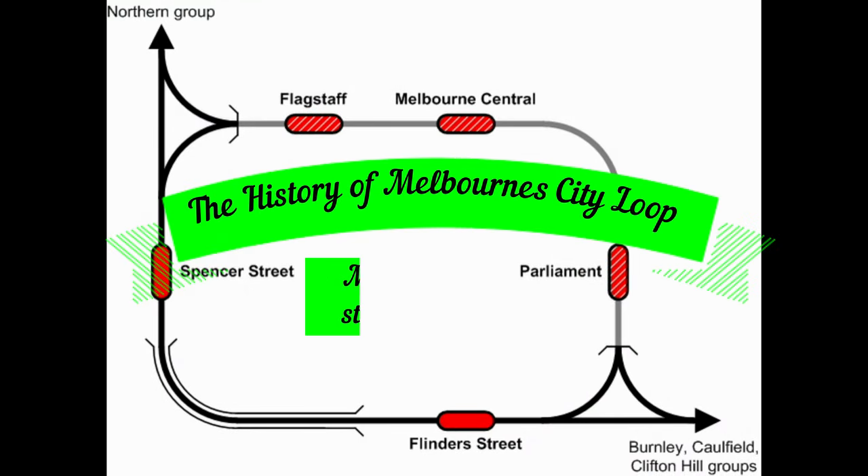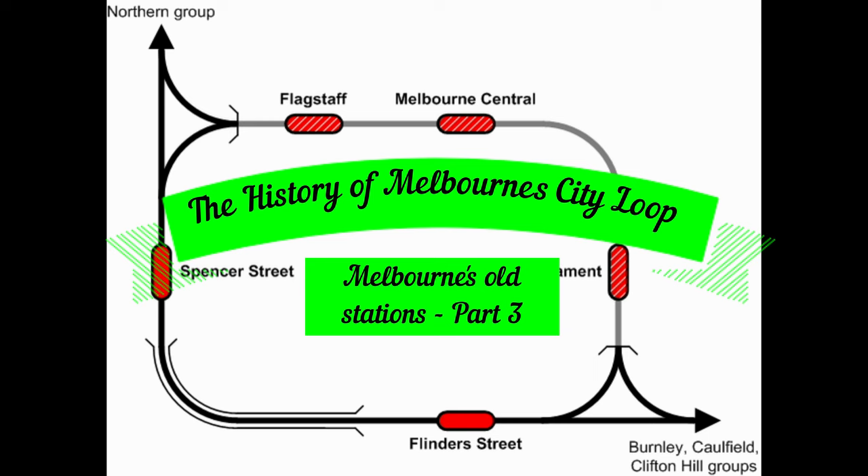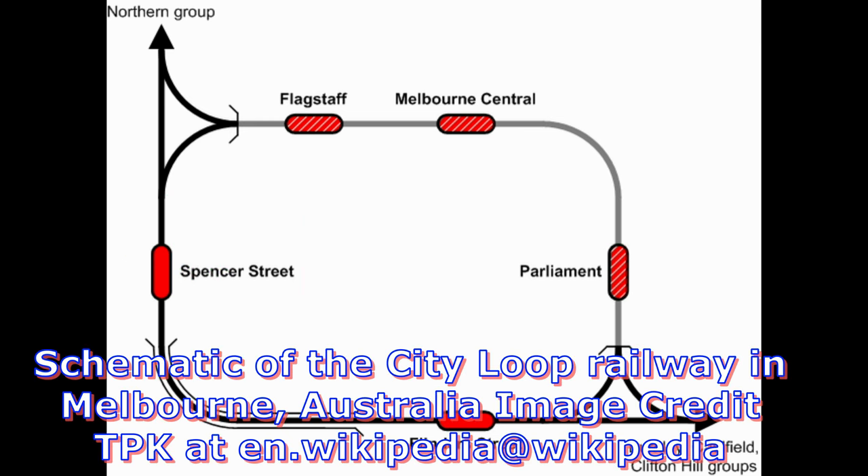The City Loop is a mostly underground and partly surface level subway and rail system in the CBD of Melbourne, Victoria. The loop includes three underground stations: Flagstaff, Melbourne Central and Parliament, with two ground level stations at Flinders Street and Southern Cross. Melbourne's 15 radial suburban railway lines feed into the loop at its north-western and southeastern corners.